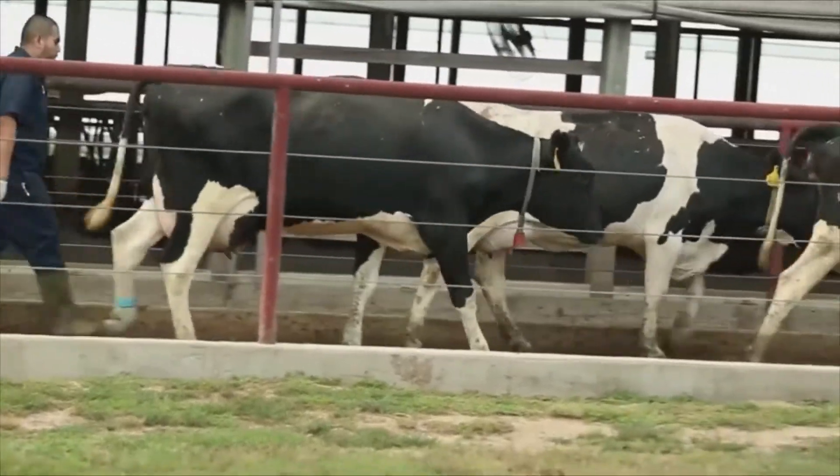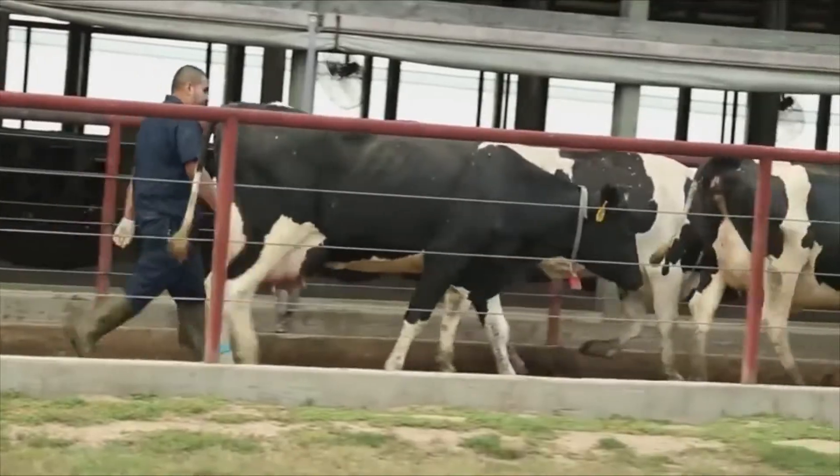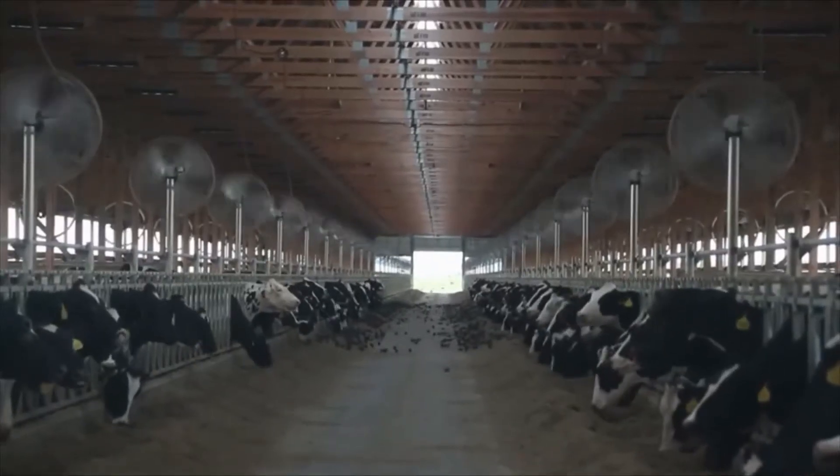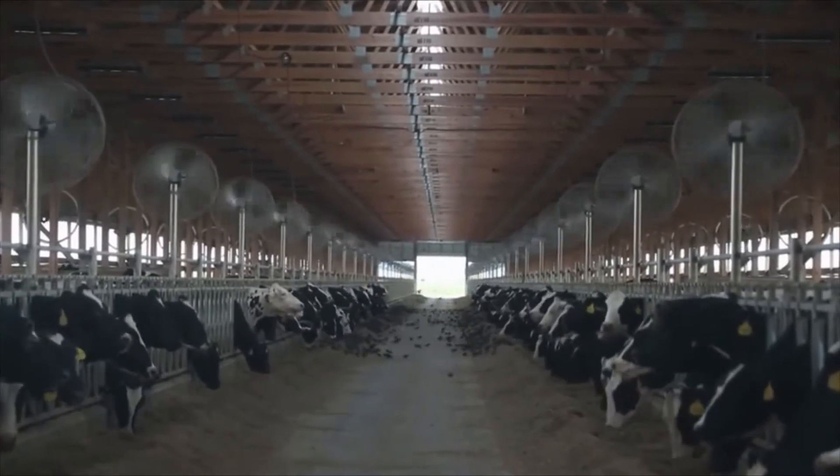Those cows also produce about 1.5 million gallons of manure per day — seven days a week, 365 days a year.